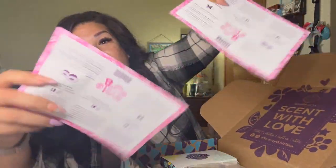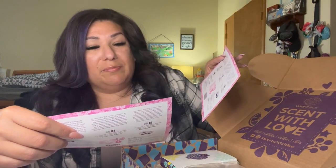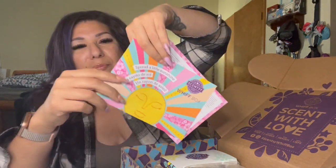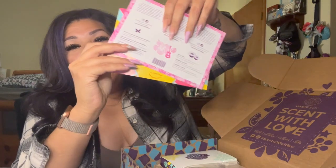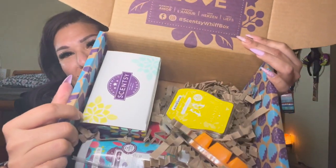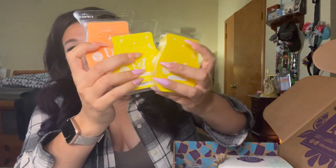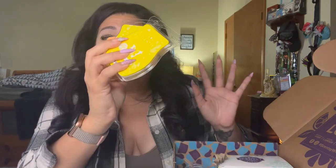Here we go — the box contents! We have two cards, and the theme is 'Spread a Little Sunshine.' The contents are listed on the back. I'm glad Scentsy is sticking with the little cards instead of full papers because these just get thrown away anyway. It already smells absolutely amazing in here, and I already see a lot of wonderful things.